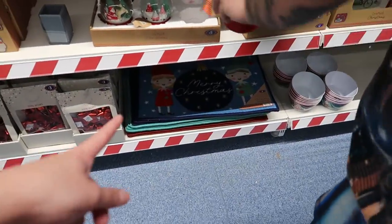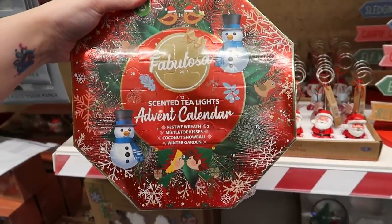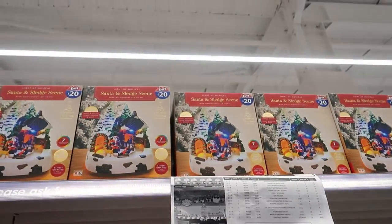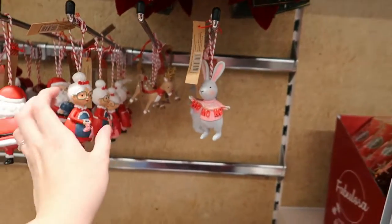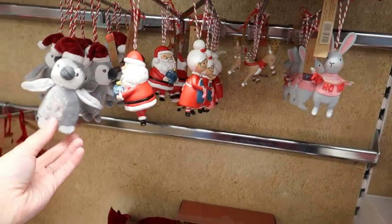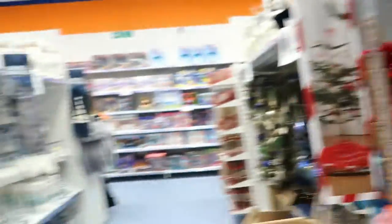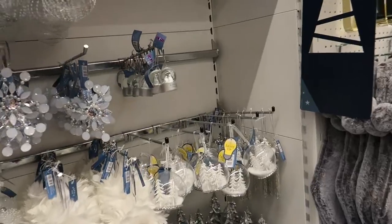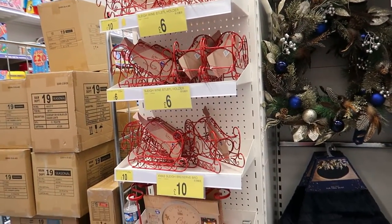I like the doormats as well - they're down there. Fabulosa scented tea lights and an advent calendar. There are figurines - a rabbit that says ho ho ho, a reindeer, a granny, a little penguin, and a Santa cam - that would be good for kids! Some little stockings you can hang up, and walnut cracker decorations. A baby's first Christmas decoration for just two pounds - that's lovely.